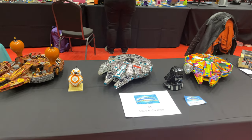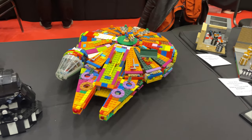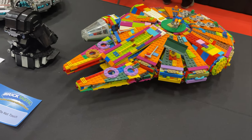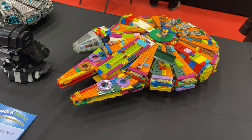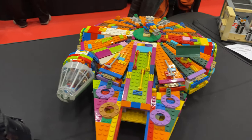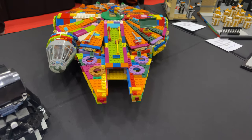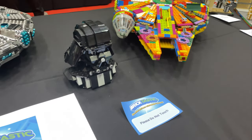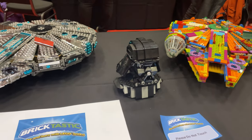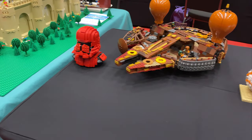Here we've got some Millennium Falcon builds by Dave Heffernan, which is really cool. It's what I think they call a junk build, where you basically follow the instructions for the set but use any pieces of any colour. Obviously the cockpit is probably the only original-coloured part. They've also got models that I think are based on those Comic-Con exclusive sets, and there's also a Sith Trooper there as well.